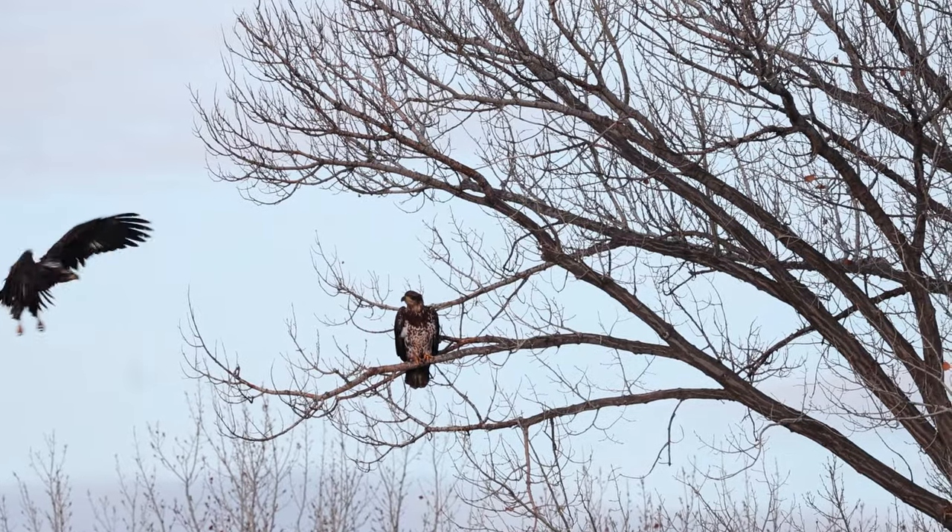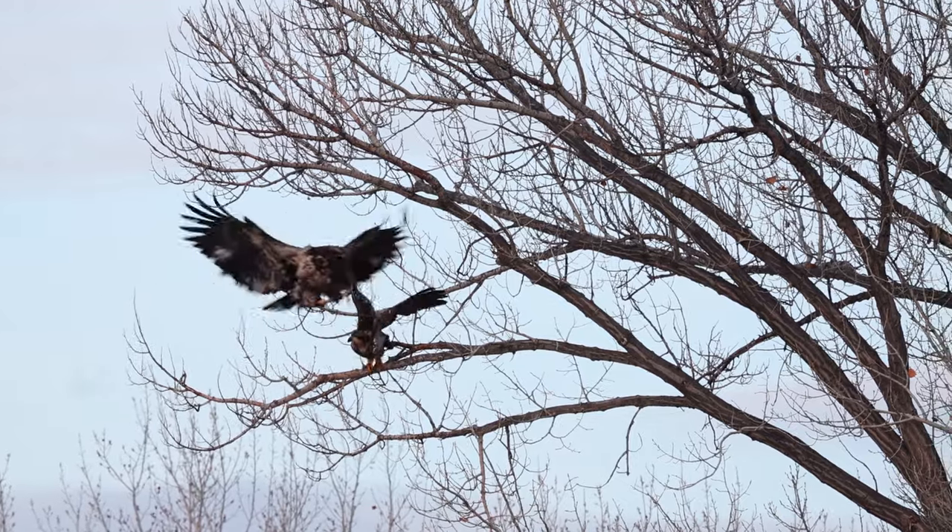Another eagle just came in and landed and I got it all on video. Man, this is a crazy morning — I love it!